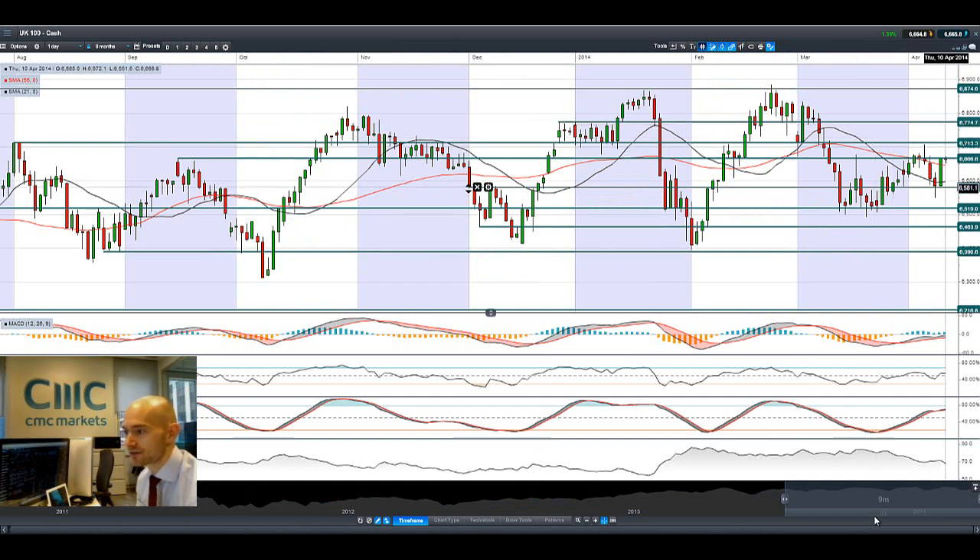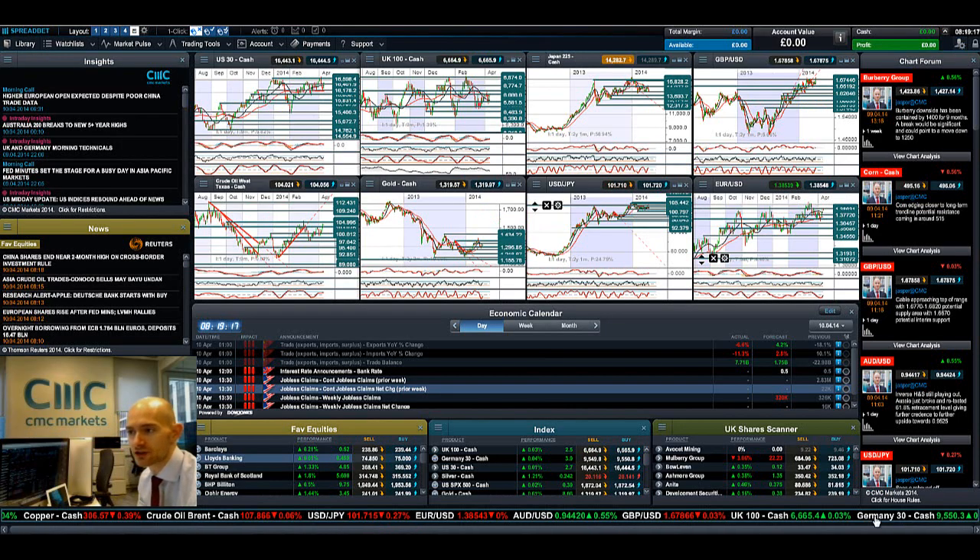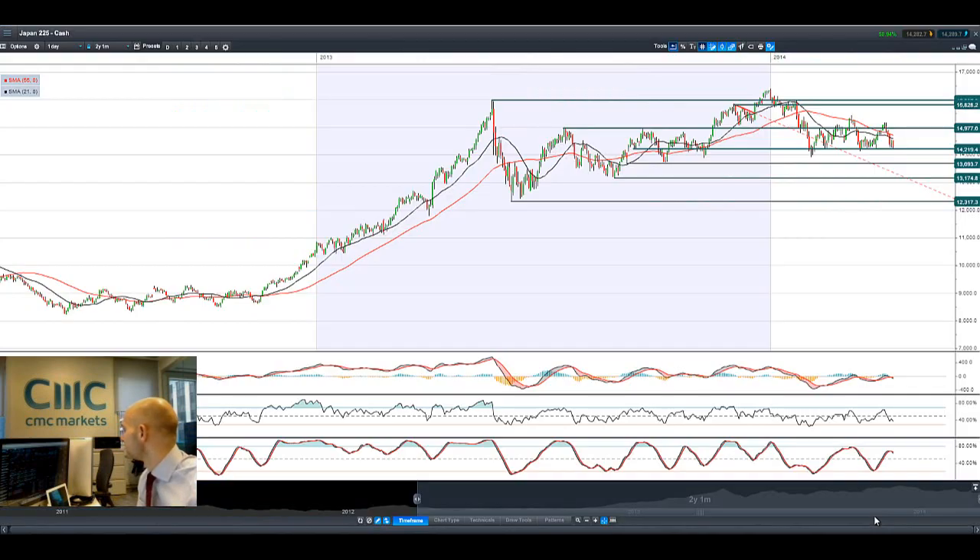Jumping onto the UK 100, it's also had a fantastic day. Look at that bullish engulfing pattern — trading above both its moving averages. It's stopped dead at 6666, which has been a resistance level in play all the way since September. We need to get above here to tackle the next potential resistance at 6713.